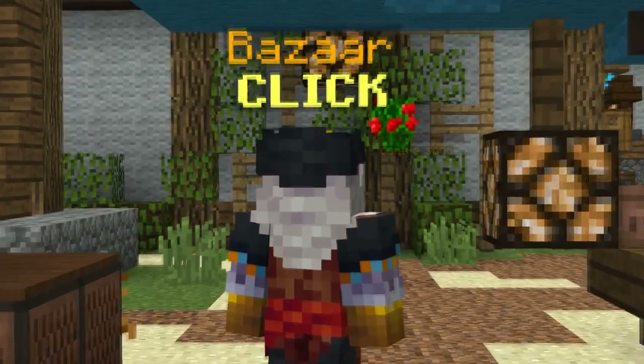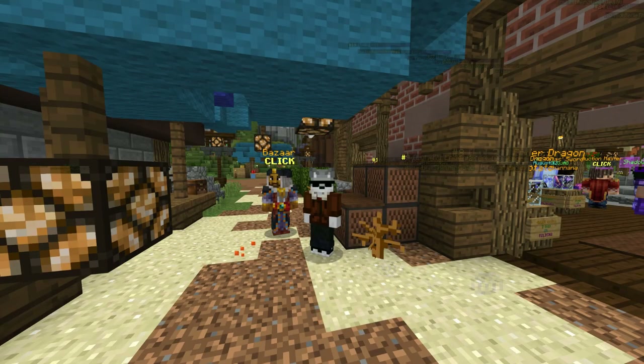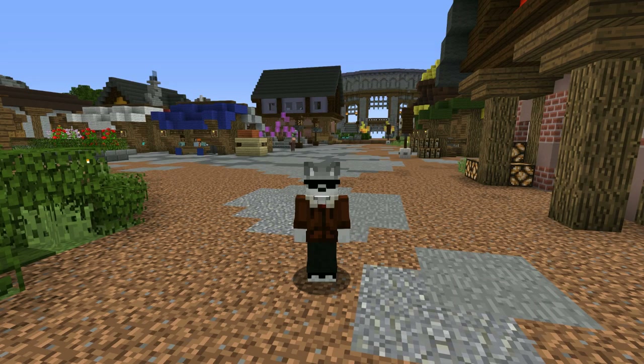So, you want to learn how to bazaar flip. Bazaar flipping is widely regarded as the best way to make money, and if you know how, it can actually make more money than z-lock grinding. With this video, you're going to learn how to do it well, so be sure to watch throughout in order to not miss a single tip or cool website.